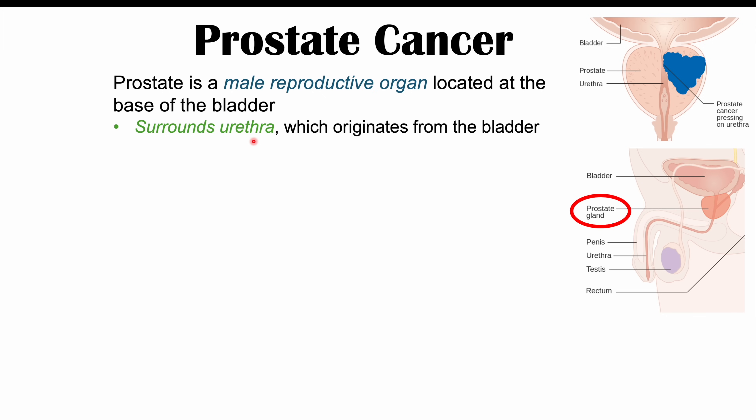The prostate gland is going to surround or encircle the urethra, which originates from the bladder. The urethra originates from the bladder and goes all the way out through the penis, and the prostate gland circles or surrounds the urethra. We can better see it in this image here — the urethra going through and the prostate encircling or surrounding it.